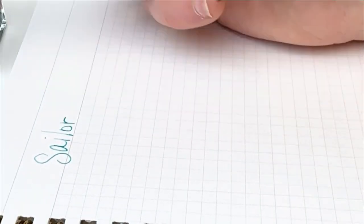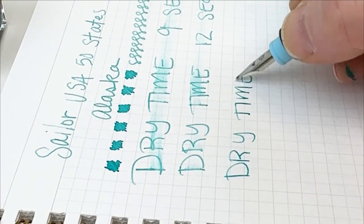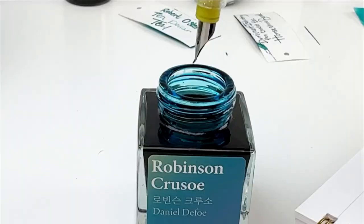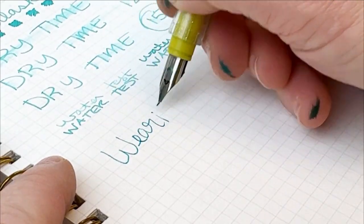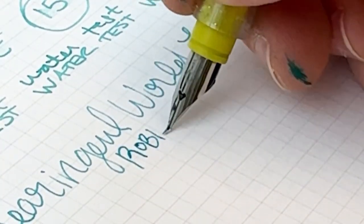We did a quick writing sample with each of them followed by a dry test, so you could see which ones dried faster. And then at the end we're going to show you the water test, where we let the ink dry completely and then ran a cotton swab across the top to see how they respond to water.